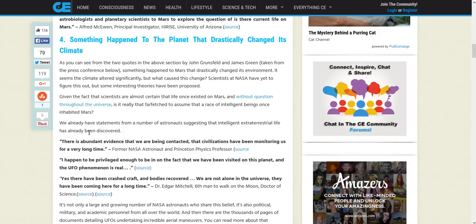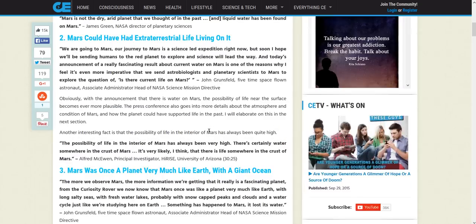We already have statements from astronauts suggesting intelligent extraterrestrial life has been discovered. There's abundant evidence we are being contacted and that civilizations may have been monitoring us for a very long time. Dr. Edgar Mitchell, the sixth man to walk on the moon and doctor of science, said: 'I happen to be privileged enough to know that we have been visited on this planet and the UFO phenomenon is real. There have been crash craft and bodies recovered. We are not alone in the universe.'